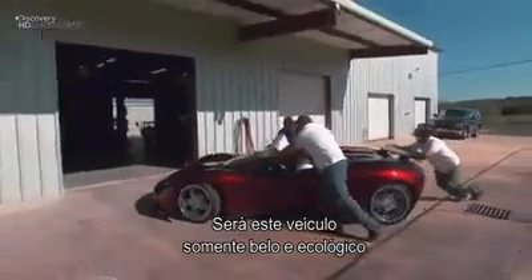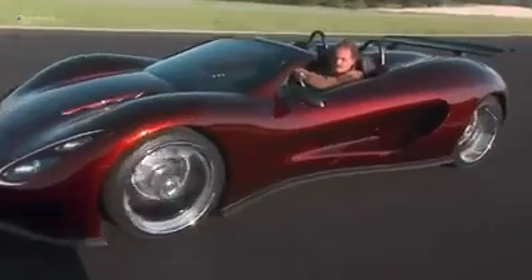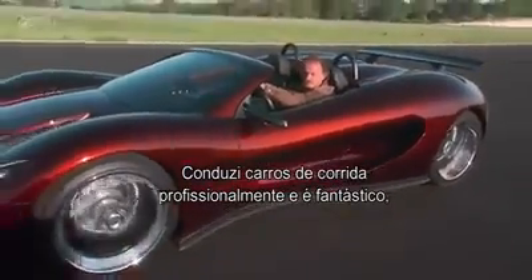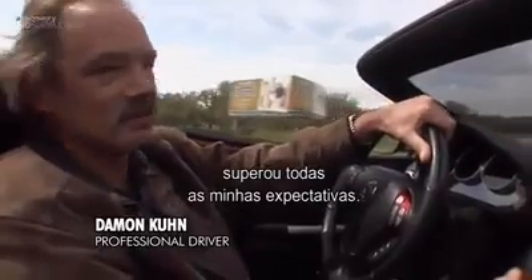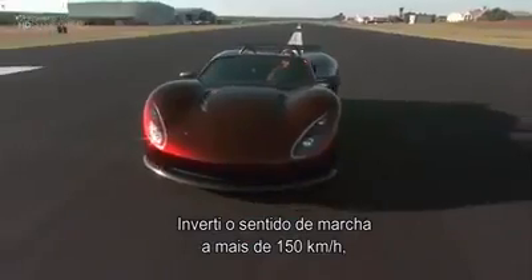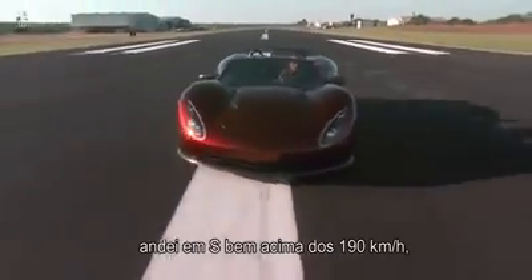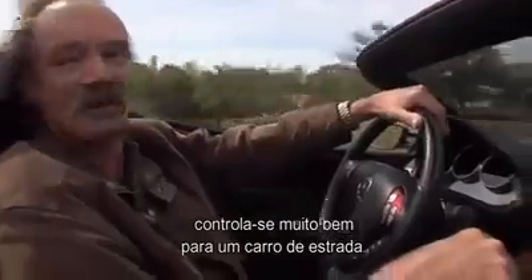But is this little vixen just pretty and good for the planet, or can she really perform? "I've driven race cars professionally, and this car is fantastic — it's exceeded all my expectations. I've been through a U-turn at a little over 95 miles an hour on this, and it's turned well over 120, so it handles very well for a street car."